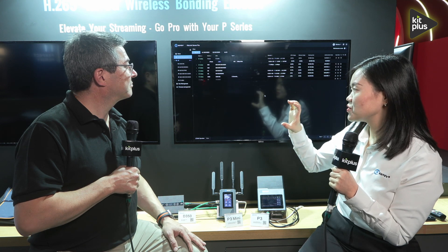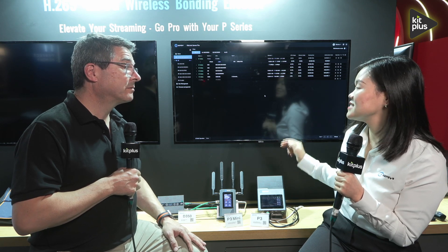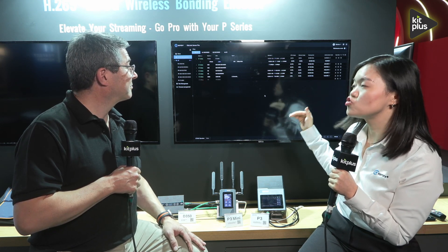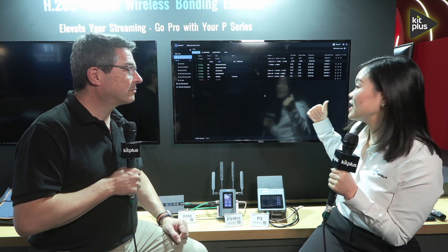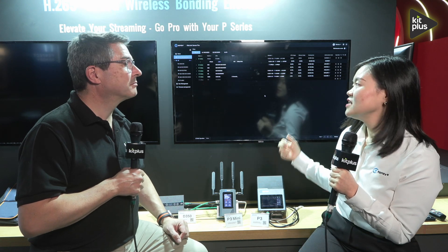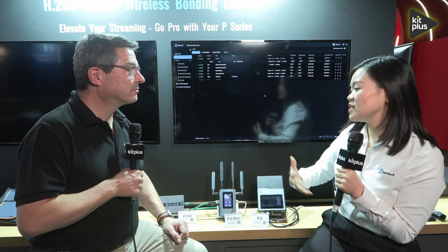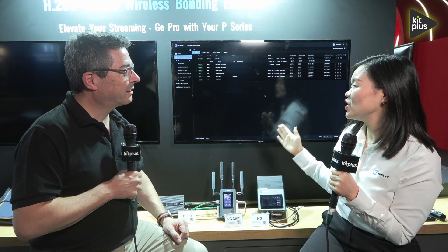You can preview all the videos, do the settings, jump to the web UI of the P3 or P3 Mini, manage everything, and directly stream the videos using different protocols — either live streaming to YouTube or Facebook, or if you want to send SRT remotely to your studio, you can receive SRT directly from the server using a decoder, get back to SDI or HDMI, and connect to your switch for production.